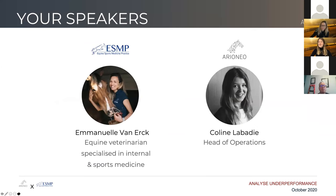Let me introduce Emmanuelle. She is an equine veterinarian specializing in internal and sports medicine, and I am from Arioneo, head of operations.